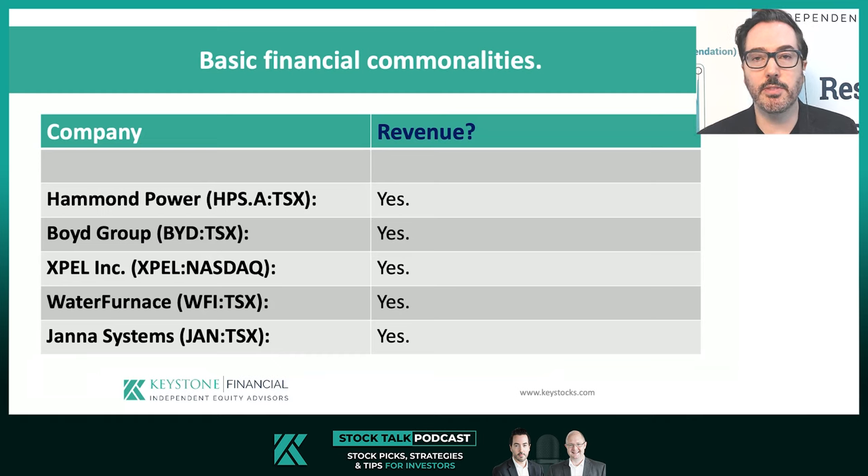Using a more stringent financial metric: were businesses producing net income at the time of their recommendations — before they started moving higher? Again, the answer is yes. Both not only were selling products or services, each were generating profits from those sales. Because net income is a far more stringent criteria, and all match that criteria, we're taking profitability as a more statistically impactful commonality. Commonality number two: profitability.